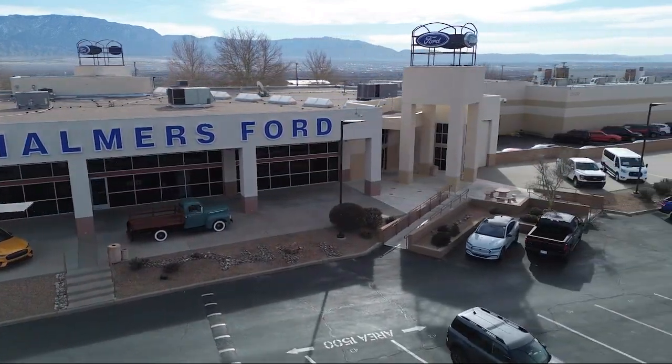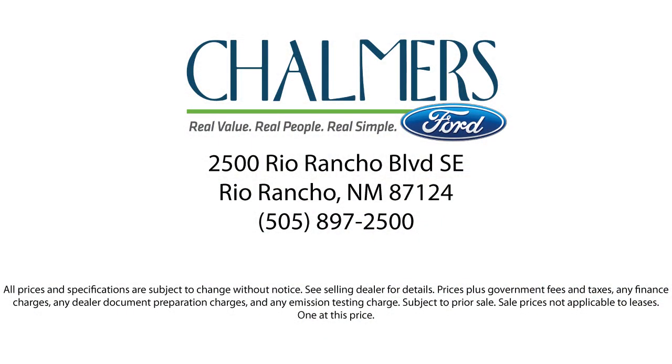Our shoppers feel at ease, worry-free, and extra satisfied with their purchases from us. So come in today and schedule a test drive. We are located at 2500 Rio Rancho Boulevard.